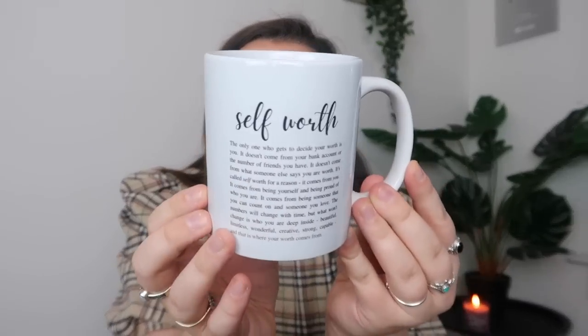I also got sent a mug that says 'Self Worth' with a huge paragraph about self-worth. It reads: 'The only one who gets to decide your worth is you. It doesn't come from your bank account or the number of friends you have. It doesn't come from what somebody else says you are worth. It's called self worth for a reason — it comes from you, from being yourself and being proud of who you are. It comes from being someone you can count on and always someone you love. The numbers will change with time, but what won't change is who you are deep inside — beautiful, timeless, wonderful, creative, strong, capable. And that is where your worth comes from.' How gorgeous is that saying?